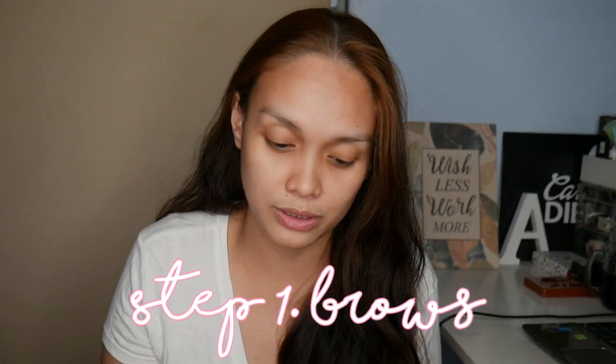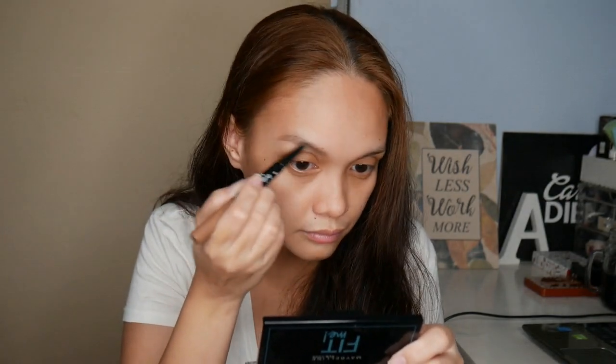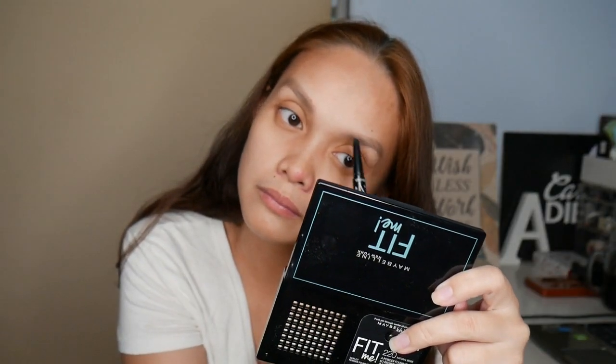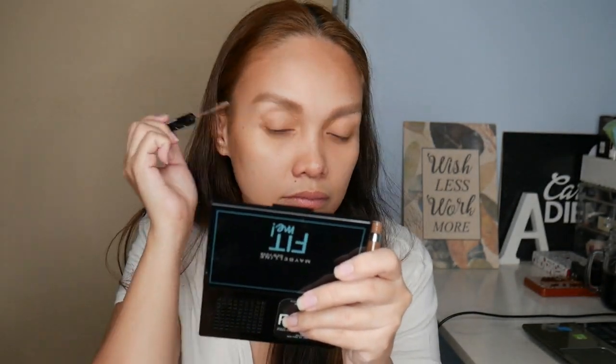Of course, the number one thing na hindi mawawala sa routine ay ang kilay, because kilay is life. I don't know if you can tell, pero manipis talaga yung kilay ko. Lately, I've been using this — Everbelena by Crease, their collaboration — na brow liner and brow mascara. Hindi naman ako ganun katagal mag-brows kapag weekends, pero pag nasa harap ng camera, iba klase. Brows on!